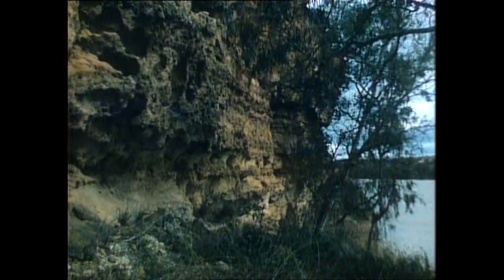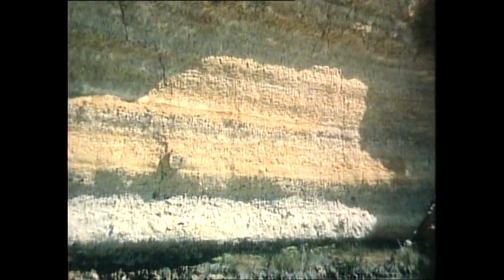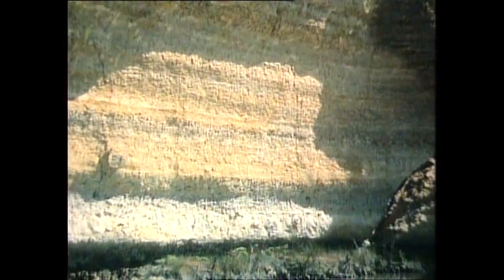By Australian standards, the River Murray is a big river, and for much of its length it runs through these beautiful golden cliffs. They're not only beautiful, but they're very important to the animals of the region. Swallows make their nests there under the overhangs, using River Murray mud.